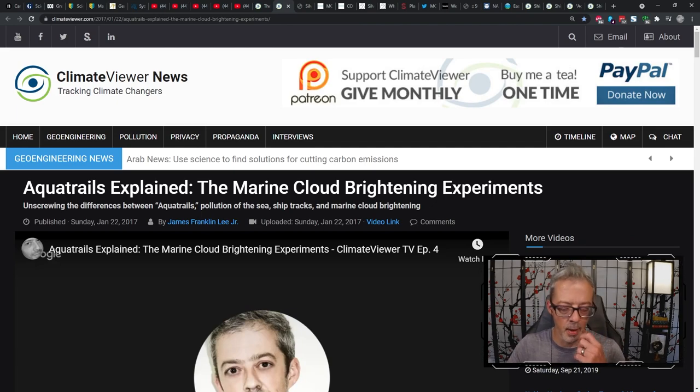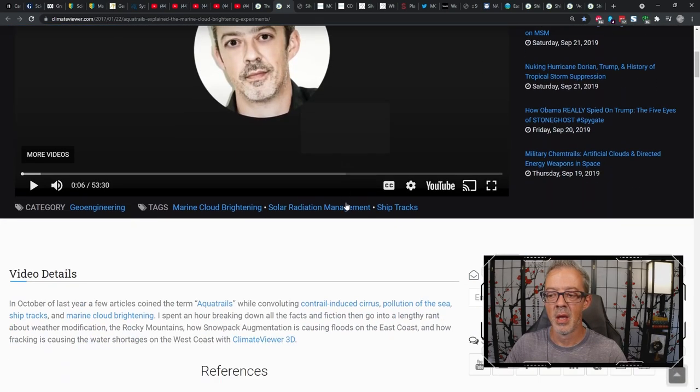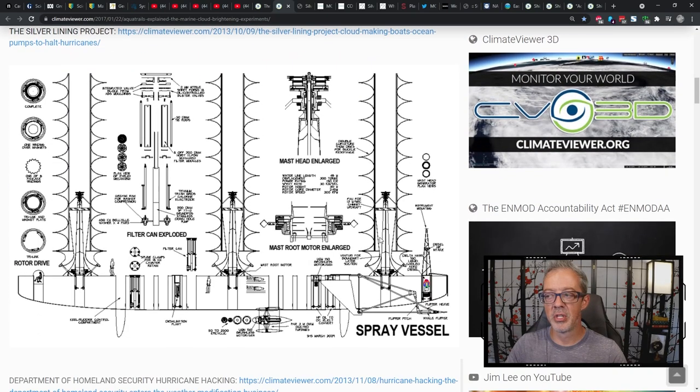In 2017, the chemtrail debate turned to aquatrails. I had to unscrew the difference between aquatrails, pollution of the sea, ship tracks, and marine cloud brightening. You can see here a schematic of what the Silver Lining Project boats were supposed to look like and how they should operate. What you generally see is three turbines — similar to what's being used in Australia right now — vertically oriented to spray the sea salt up into the clouds. These boats were eventually designed to be operated as drones in fleets of up to a thousand boats.